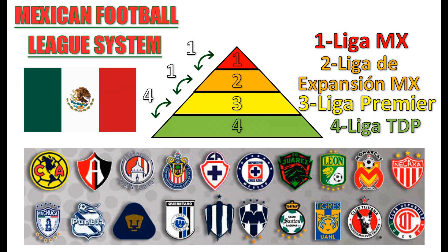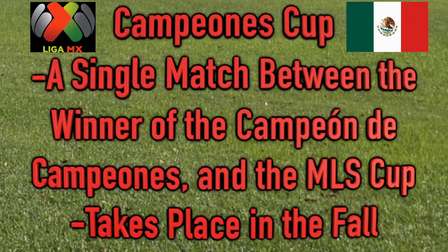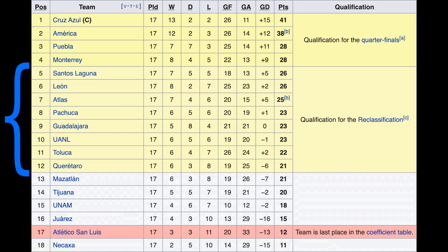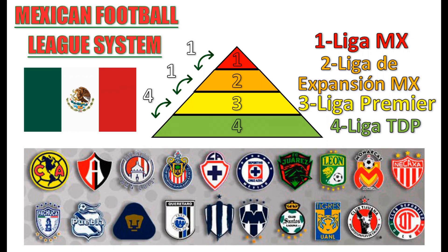First up, let's talk about the most popular streaming platforms. LazyTown is currently available to watch on platforms such as Netflix, Hulu, and Amazon Prime Video. If you already have a subscription to any of these services, you're in luck. Simply search for LazyTown in the search bar and start streaming.